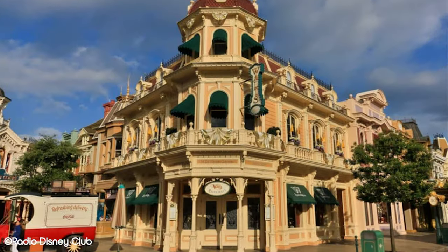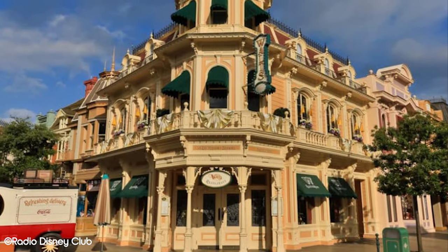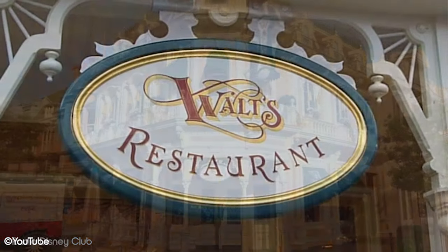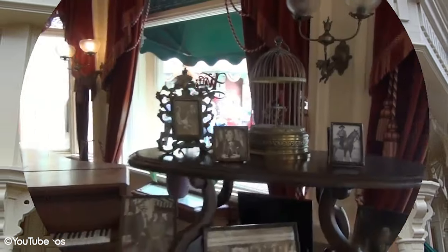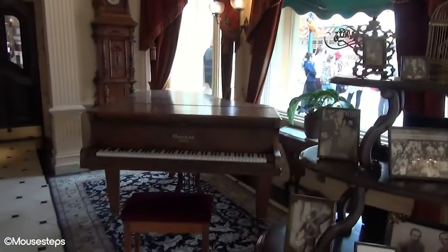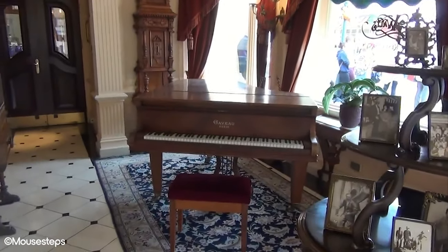Starting with the first table service restaurant you'll see when entering the park, Waltz, an American restaurant, is on Main Street USA. Waltz is a Victorian style restaurant that very much fits the theme of Main Street, but it also features six dining rooms that represent various parts of Disneyland itself.